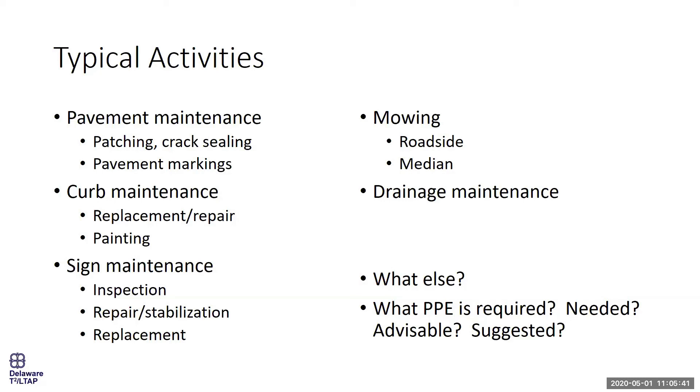We have pavement maintenance activities, curb maintenance, sign maintenance, mowing of all kinds — which often brings us fairly close to travel lanes — drainage maintenance including ditch work, best management practices, cleaning stormwater inlets, jetting pipe culverts, and more. These are the routine activities, but there are also less routine ones, which is part of why we want to go through PPE at a high level.